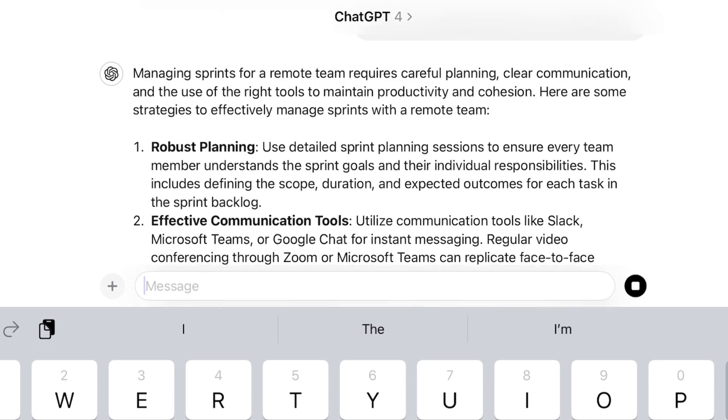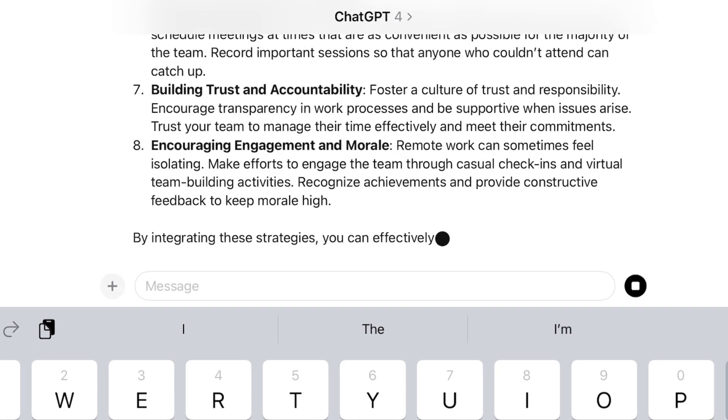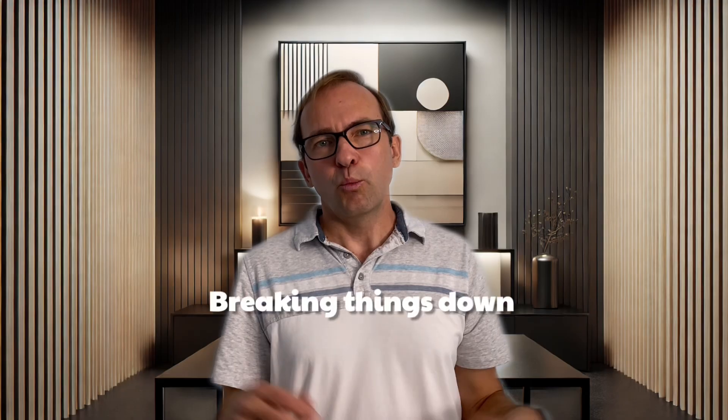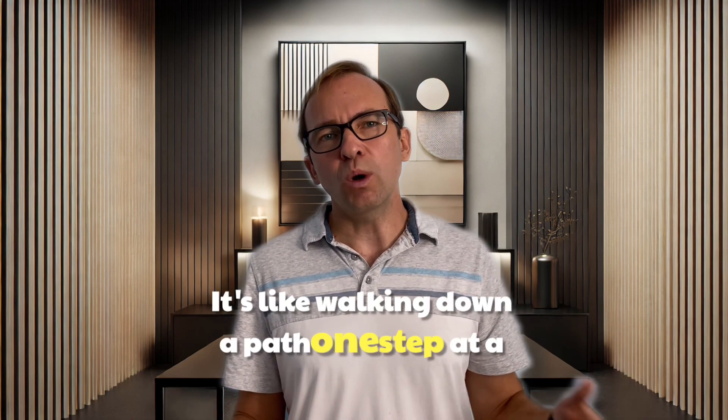See how it builds — each prompt leads into the next. And by the end, you've covered the basics without dumping everything into one big messy question. Breaking things down makes it easier for AI to follow along.